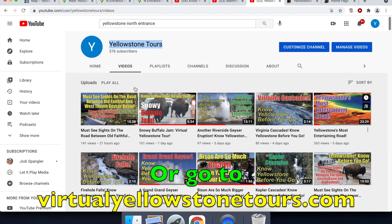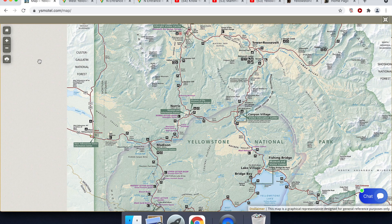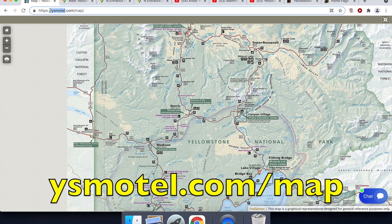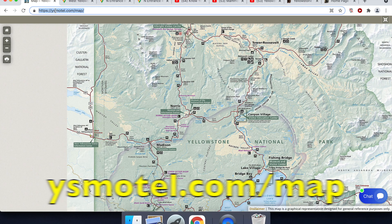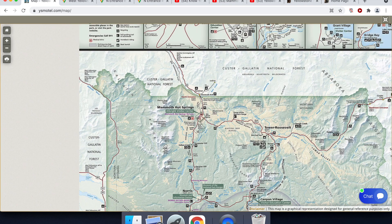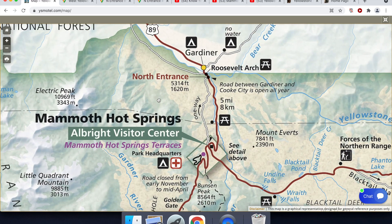Search for this podcast and watch along, because I will be referring to two maps. One of them is a map that you can see at our motel site, ysmotel.com/map. We're going to be doing the stretch of road between Mammoth Hot Springs and Gardiner, starting at the park's headquarters and heading north. This is a really short stretch of road, but there are at least four major elements that you'll really enjoy.